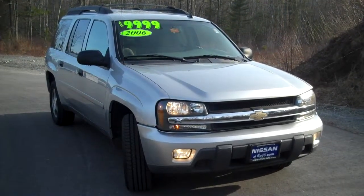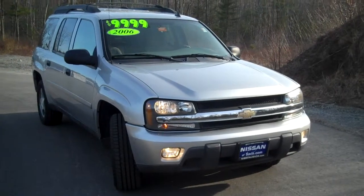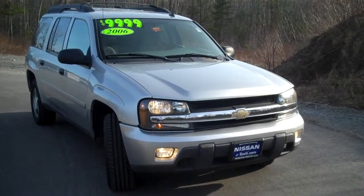Hi, welcome to Nissan of Saco. This is John in our sales department. Today's feature car is a 2006 Chevrolet Trailblazer.